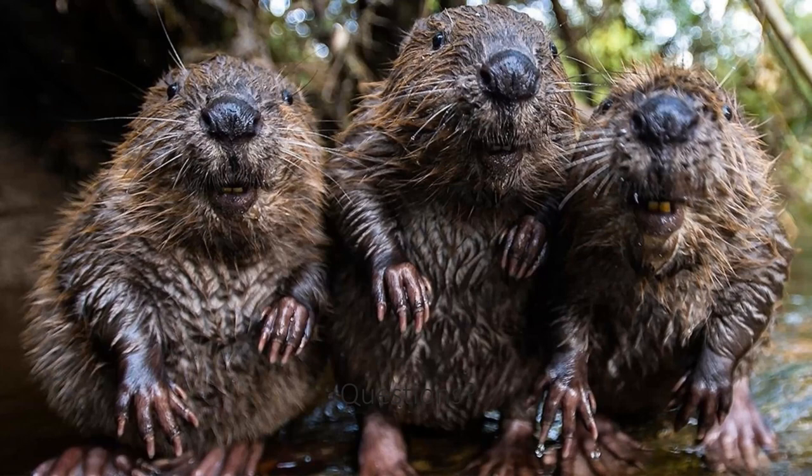For those who are beaver taxonomy purists, the picture right now is a European beaver — smaller and different from a North American beaver — but they are still cute. Little young beavers; they're really adorable.